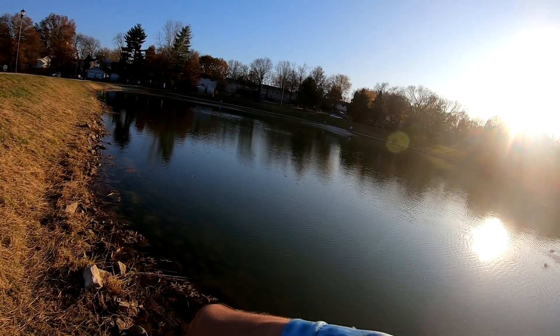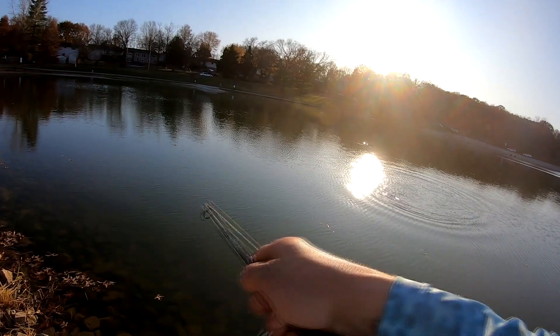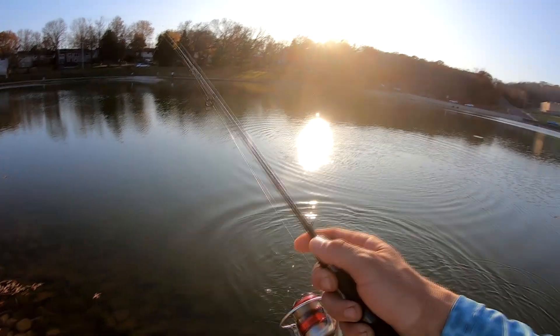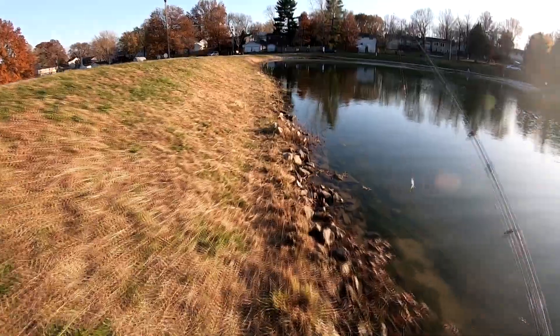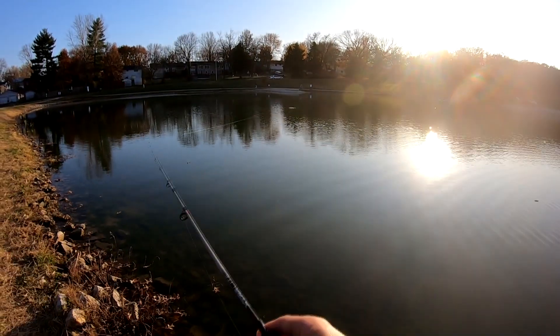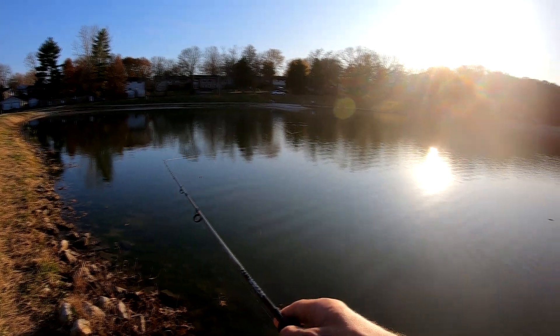There's one guys — as soon as I bent those hooks out, there he goes! Let's see if we can catch a couple more. I think they put a couple real big ones in here so maybe I can get my hands on one for you guys too and show you.